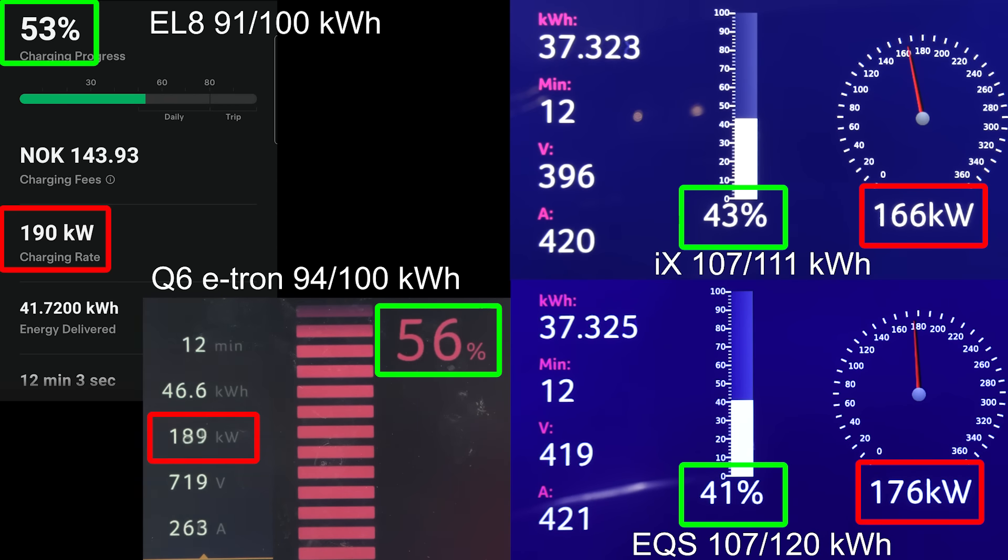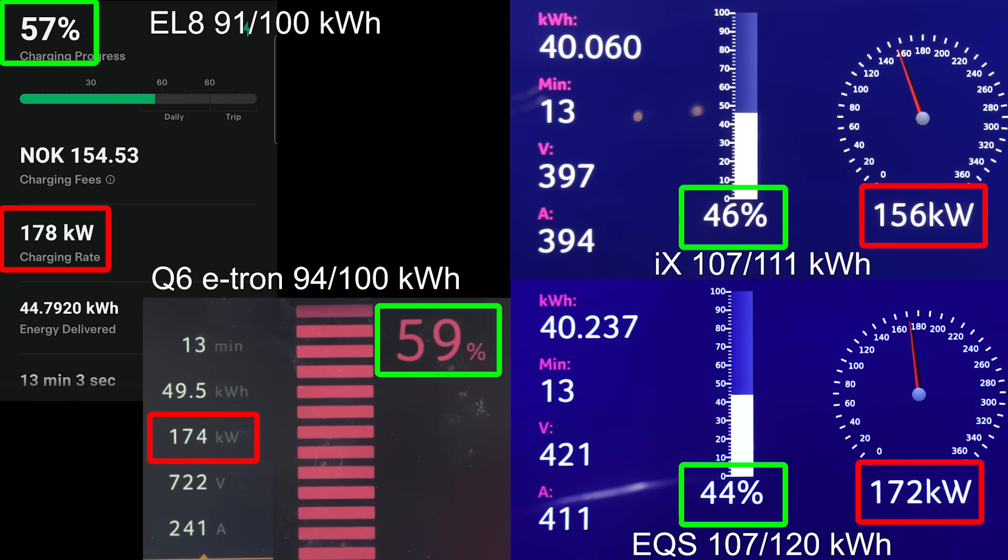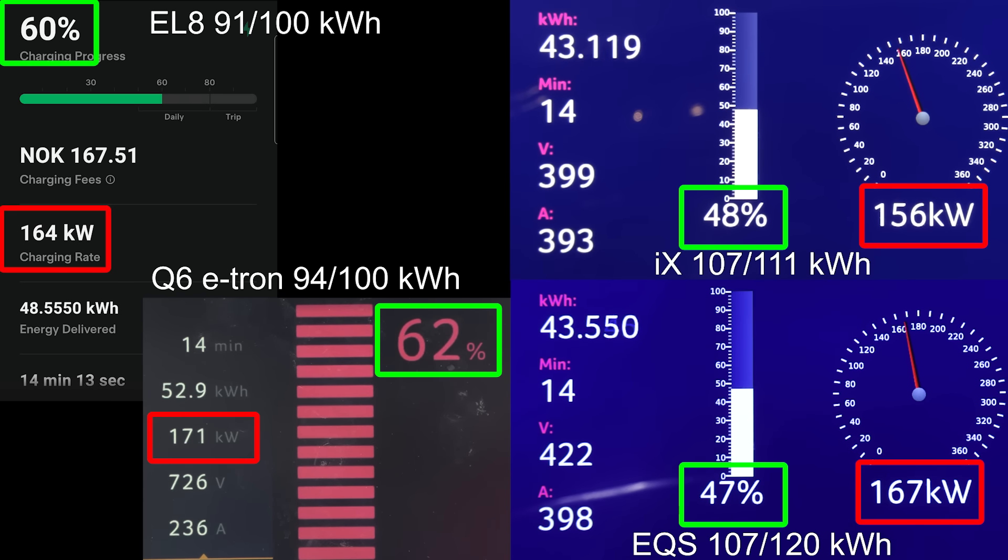This is what I've been talking about for the longest time — as long as the battery cells, the battery pack, and the cooling are powerful enough or good enough, then you can actually have this nice flat charging curve without having 800 volt hyped-up architecture. So the reason why the EQS and the iX don't charge that fast, I don't know. Apparently the Chinese are better than the Germans at designing batteries. But yeah, the Q6 is still in the lead now at 61%, and EL8 is on a good second.